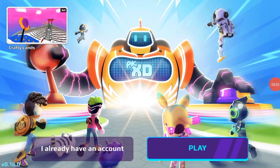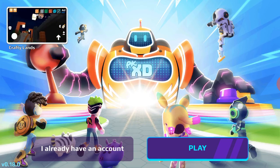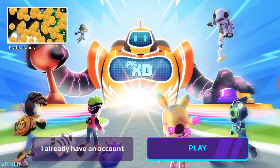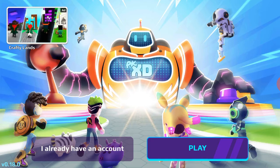Hi guys, my name is Isha, welcome back to my channel! Today we are going to play PK XD and do my house tour. Let's start!